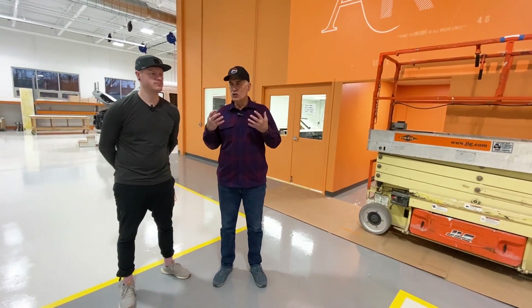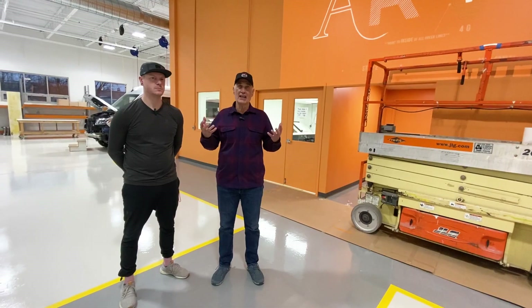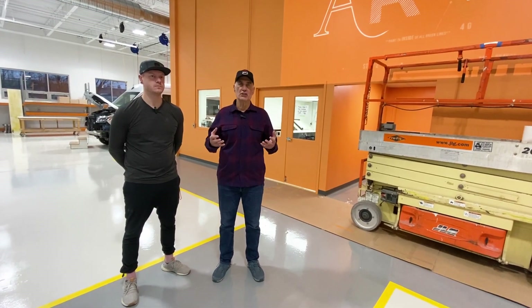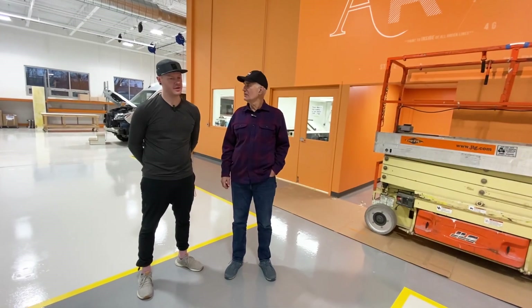A few months ago I went to Kyle and said, 'Hey Kyle, can you make a logo version that we could put on our walls that would embody what Greg had suggested — Artistry, Research, and Vision?' Mike and I had talked years ago about what ARV meant.